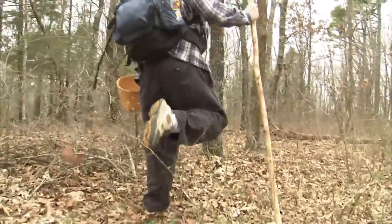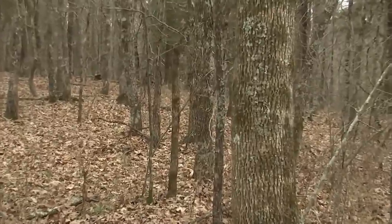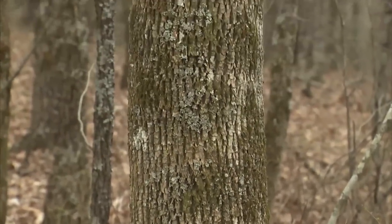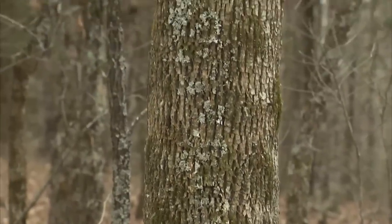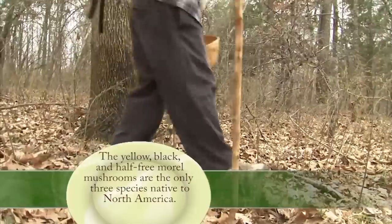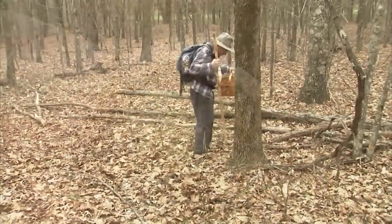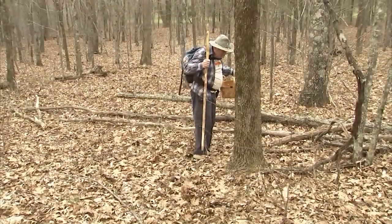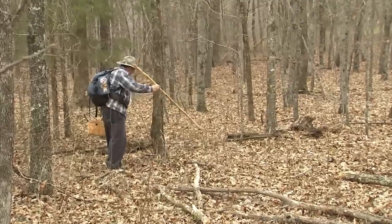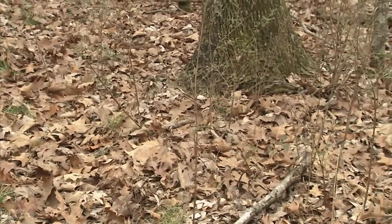The best place to look would be under elm trees, but of course a lot of the elm trees have died off because of Dutch elm disease. Ash trees in the mountainous areas are also known to be associated with morels. I'm stopping at every ash tree and looking at the base of them. The morels will be in a circular pattern, maybe two feet out from the trunk of the tree.